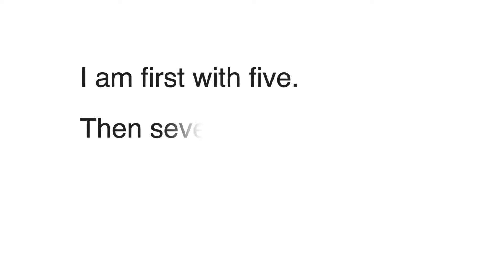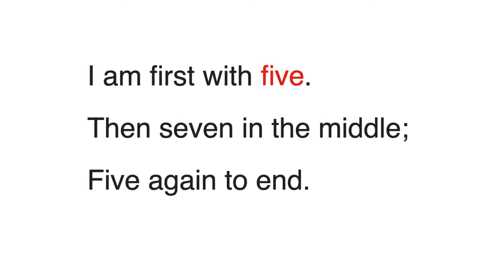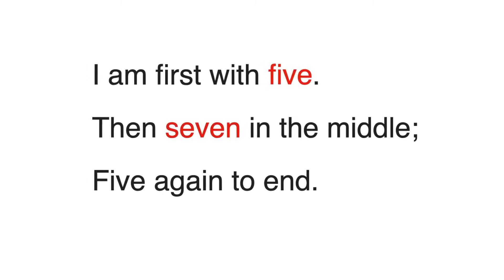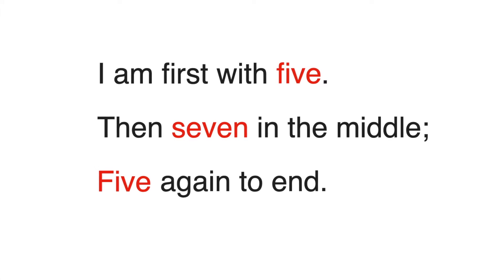Here's an example of a haiku that'll help you remember the formula. 'I am the first with five' — count those out: one, two, three, four, five in the first line. The second line will have seven syllables, and the third five again to the end.